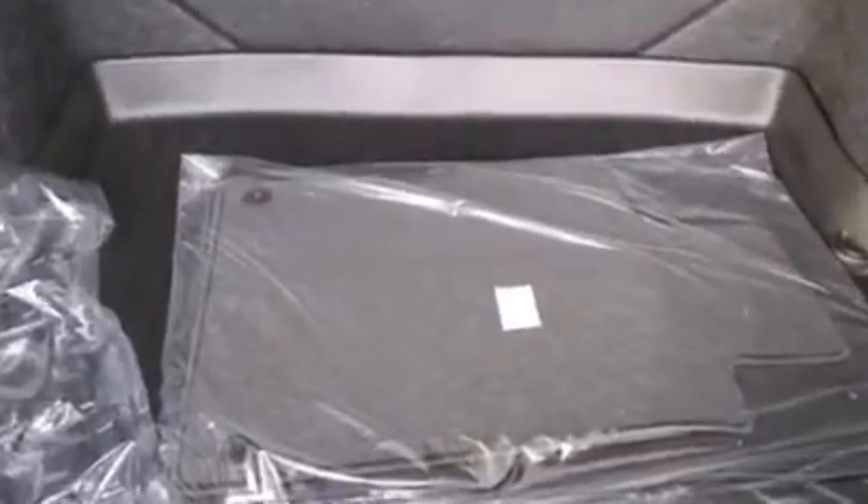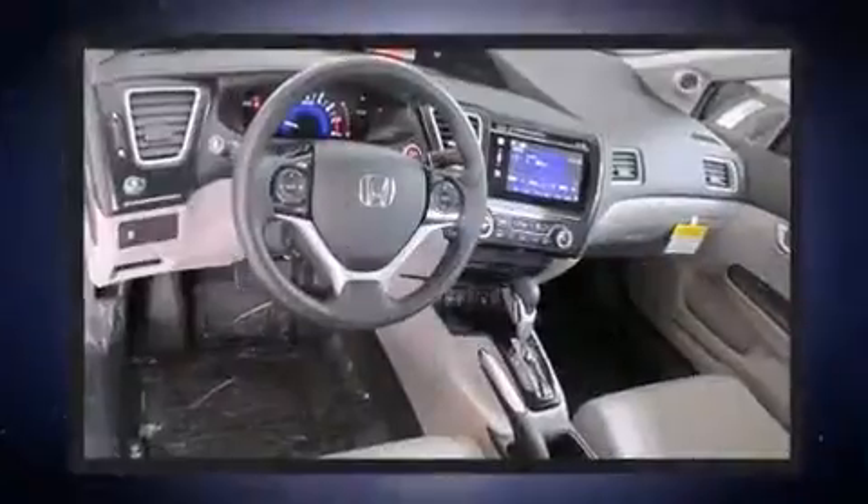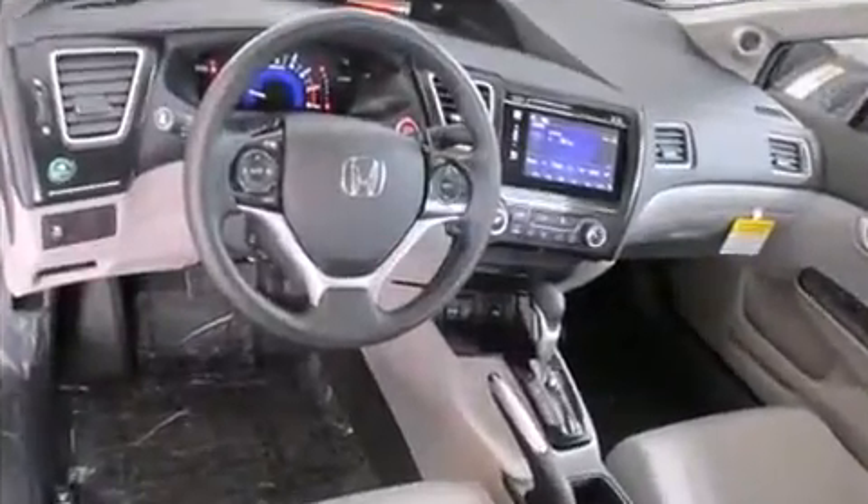Honda prioritized practicality, efficiency, and style by including an outside temperature display, fully automatic headlights, remote keyless entry, and power windows. For drivers who enjoy the natural environment, a power moonroof allows an infusion of fresh air.